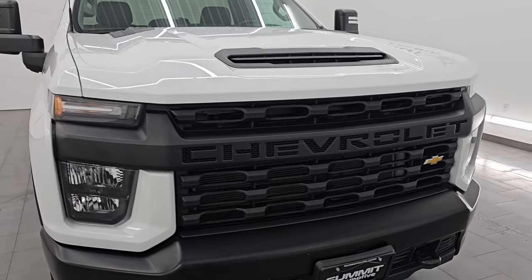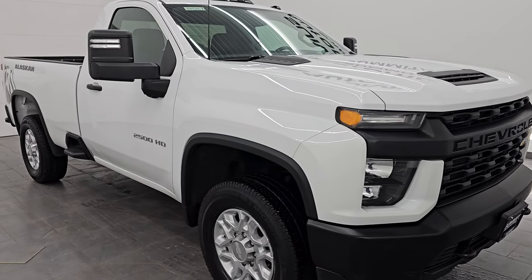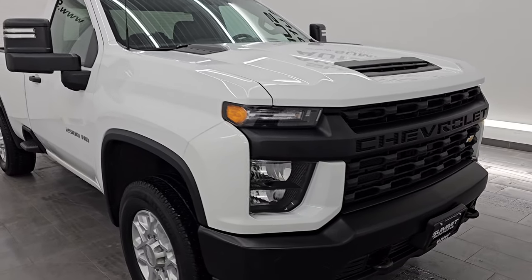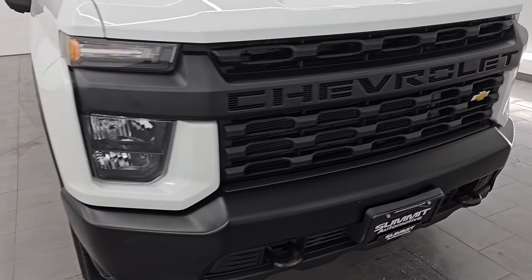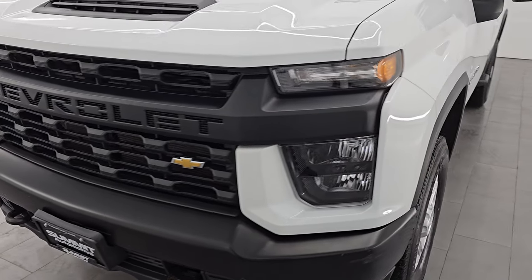This truck has been fully safety inspected by our service shop, has a fresh oil and filter change, all the fluids have been checked and topped off, and this truck is 100% ready to go. I'm going to go all the way around in this video — inside, underneath, start it up, take a look under the hood, show you all the options.